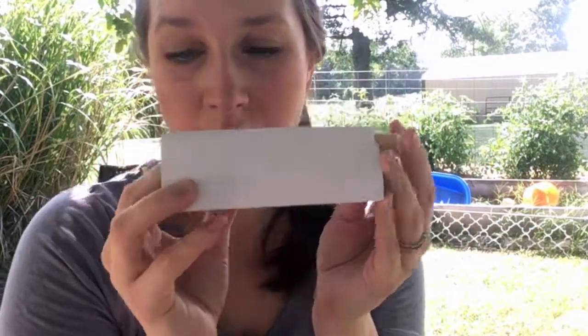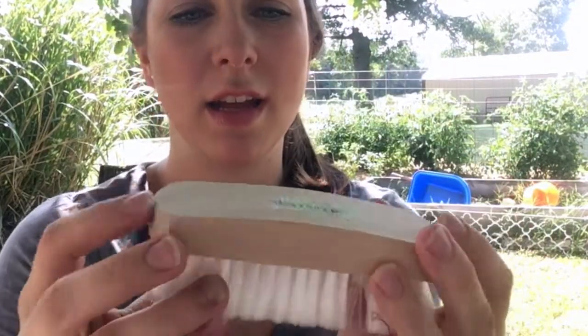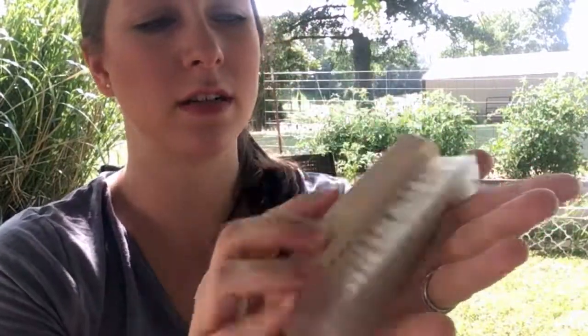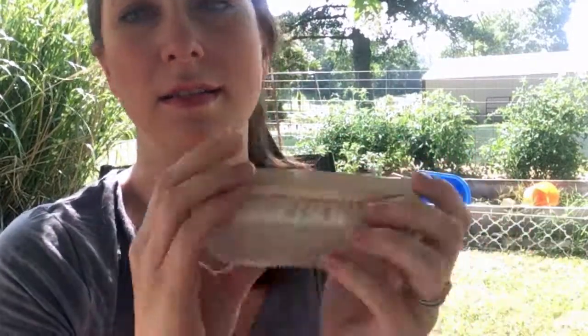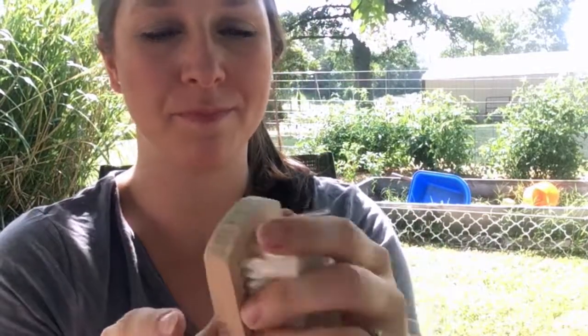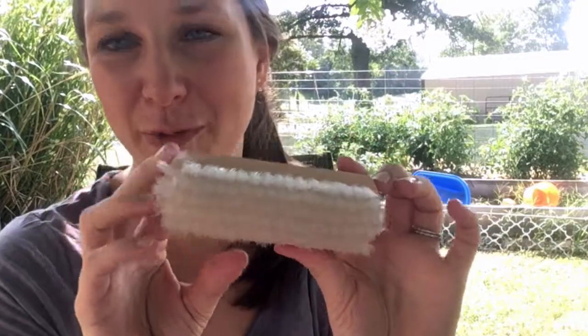There's one more item in here — a Decker FB21 face brush. And it's so soft, really really soft. Decker is a good brand and this is a good little face brush for your horses.